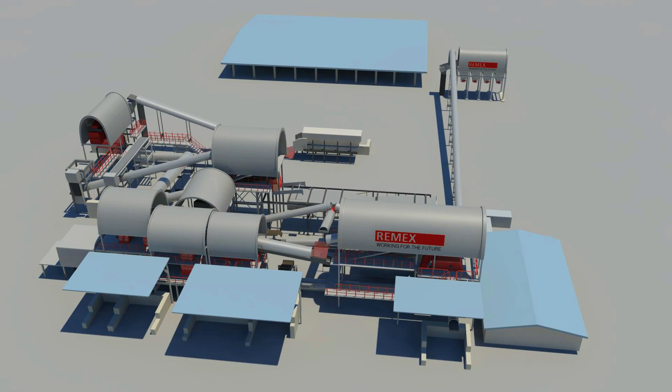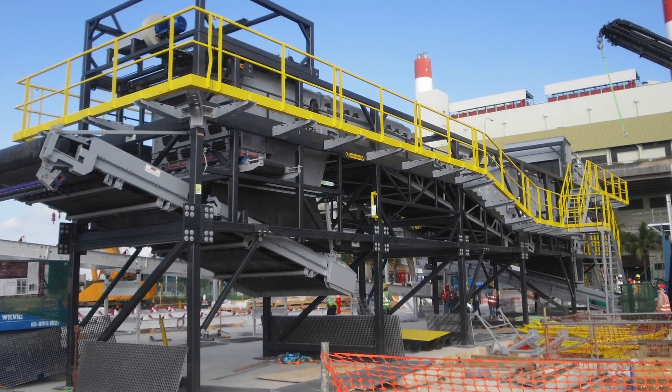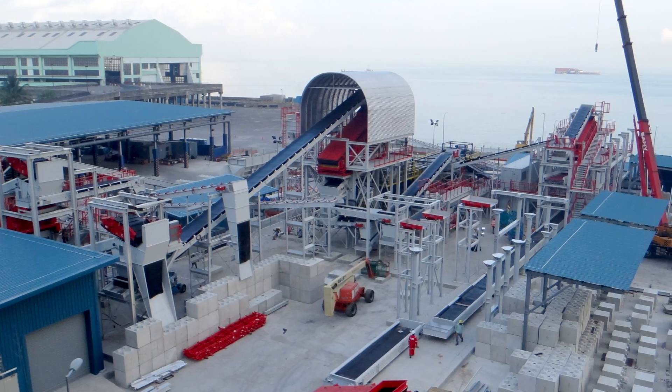The metal recovery process reduces more than 10% of the volume of the bottom ash that's sent to a landfill, effectively extending its life.